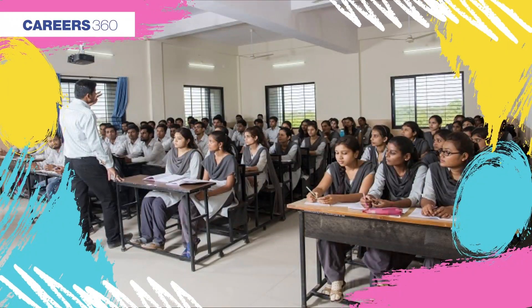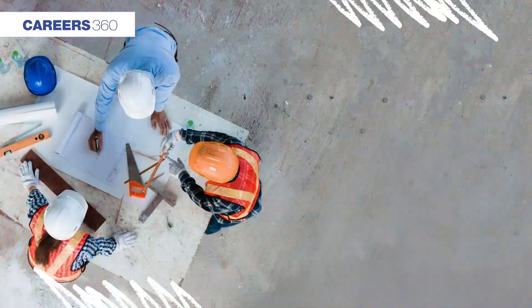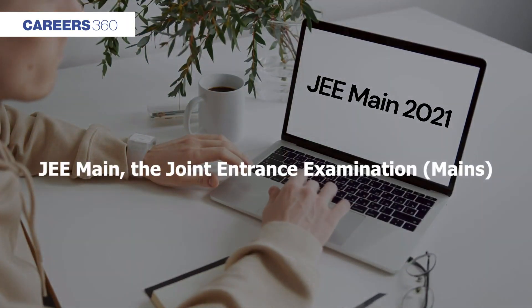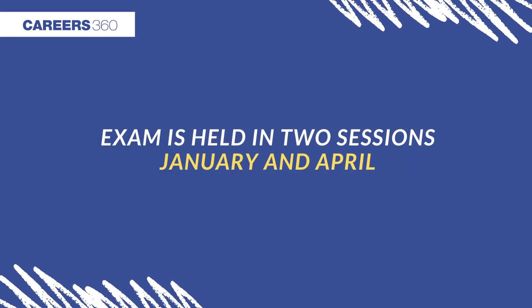Hi students, if you are in class 12th and wishing to become an engineer through JEE Main, then this video is for you. JEE Main is the largest entrance exam with 12 lakh students appearing for it. The exam is held in two sessions, that is January and April.